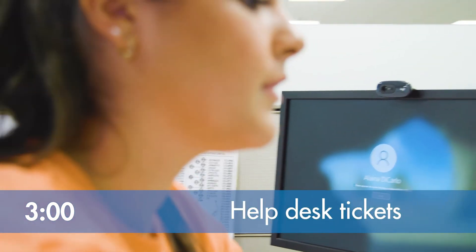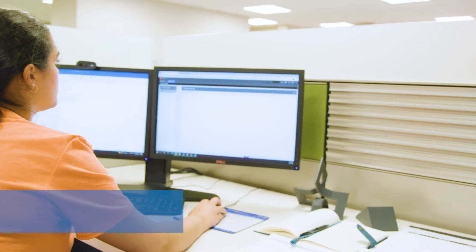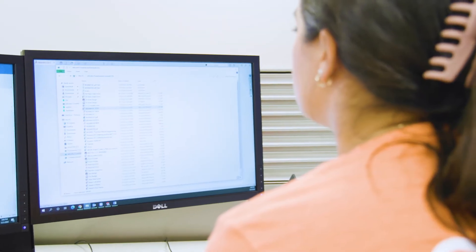If I don't have any project work, I like to help out the other two facilities on their help desk tickets. This is usually around 3pm. Help desk tickets consist of making drawing changes either for the company or the customer. My projects and help desk tickets help me better understand features on SolidWorks.